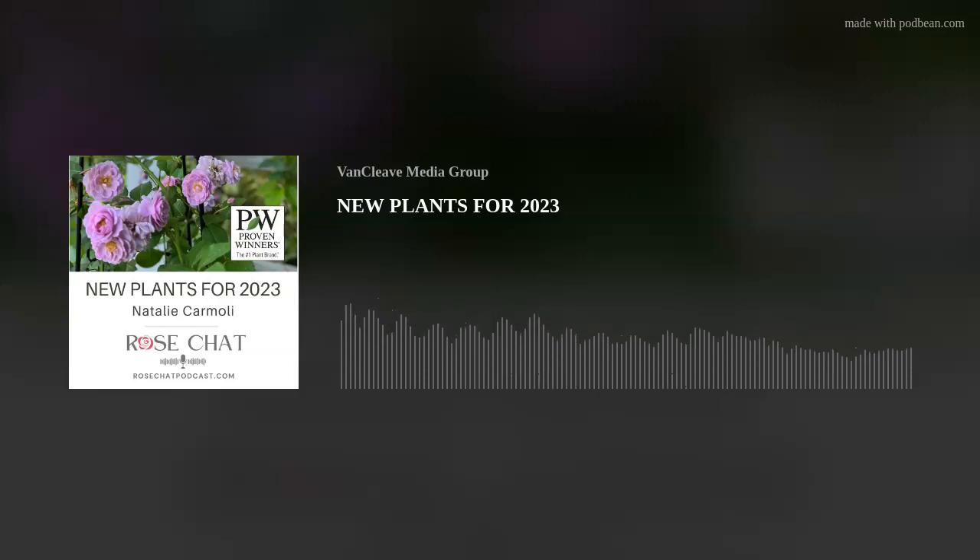You've been listening to the Rose Chat Podcast with Chris Van Cleve and Teresa Byington, expert rose gardeners who want to help you achieve the rose garden of your dreams. Don't miss an episode — listen anytime on our website at rosechatpodcast.com or on the go via the Rose Chat app on iTunes and Stitcher Radio. Share this podcast with your social networks and join us on Facebook, Twitter, and Instagram using the hashtag Rose Chat. Join us next time for another edition of the Rose Chat Podcast.